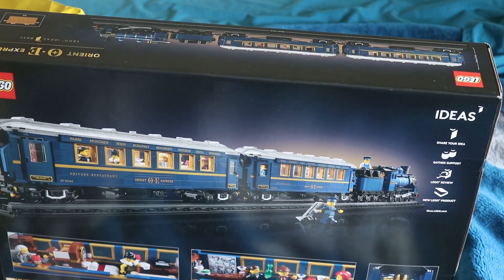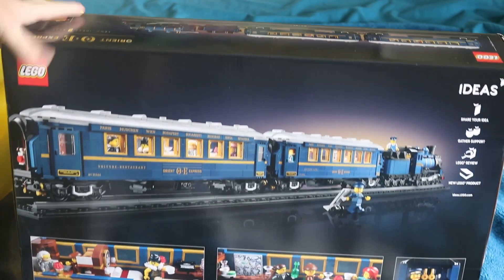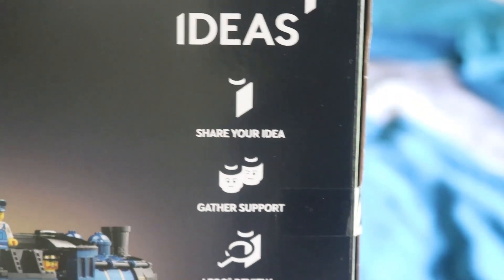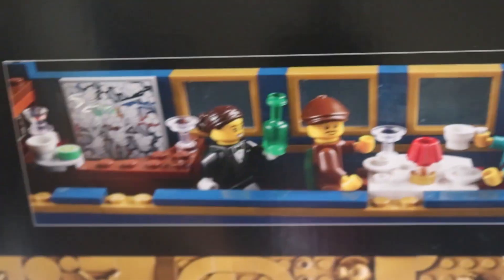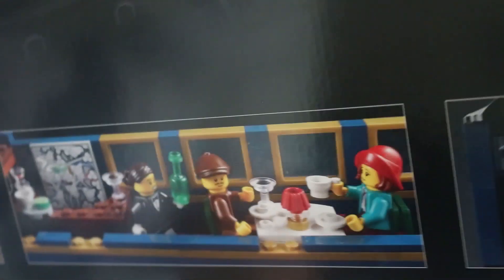It's the Orient Express! If you guessed it, you are correct. So this is the back of the box. You can see the LEGO Ideas 'share your ideas, gather support, LEGO review' branding. It shows the front of the steam engine, one of the passenger cars, and a sleeper car. This set is based on the real-life Orient Express.